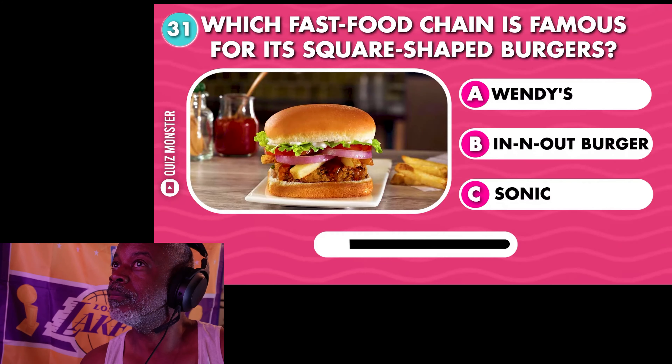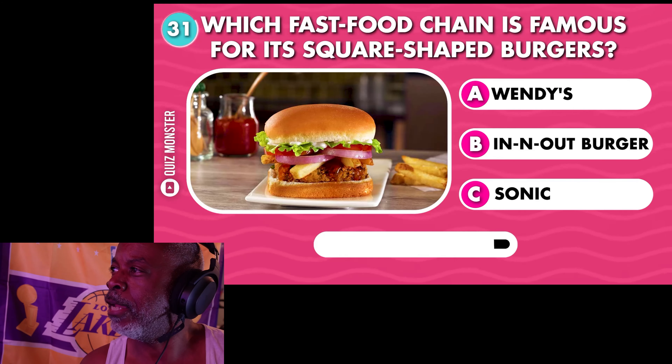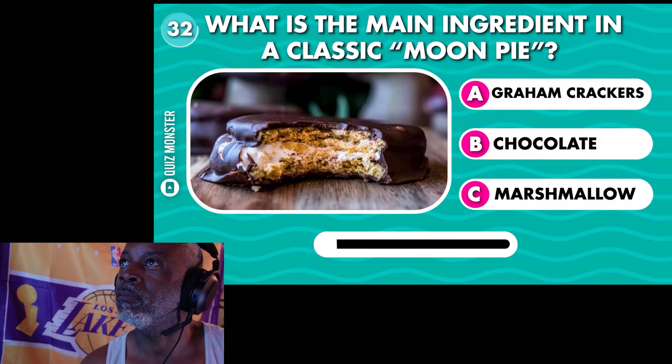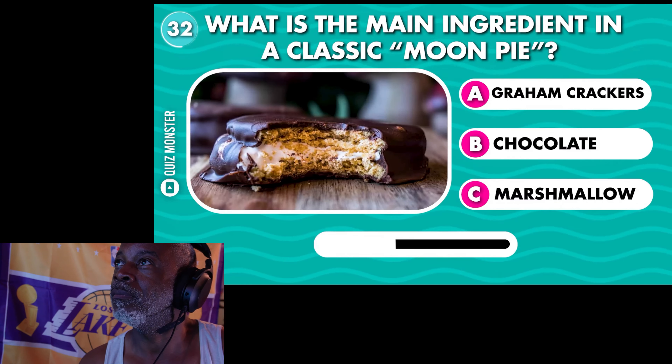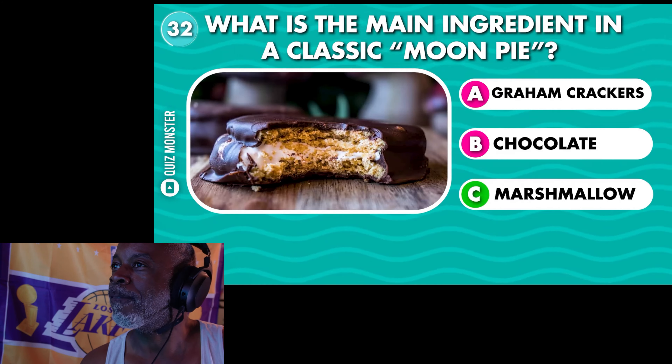Which fast food chain is famous for its square-shaped burgers? I said In-N-Out but the answer is Wendy's. Square-shaped burgers! What is the main ingredient in a classic moon pie? Marshmallow.